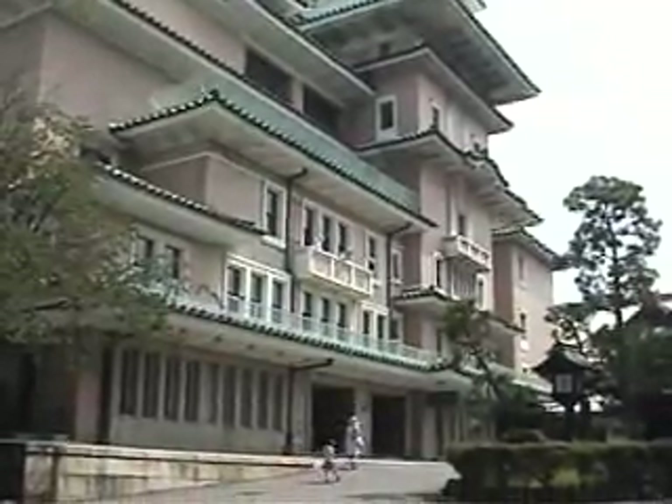We've got a place called the Gion Corner. You can come here to experience a bit of Japanese culture, albeit geared towards tourists.